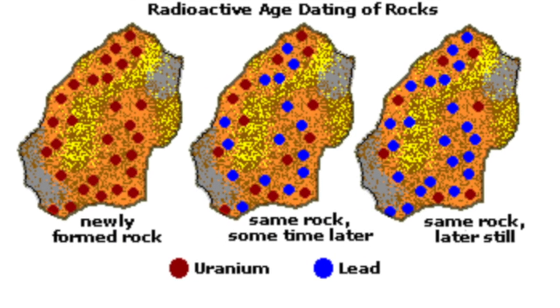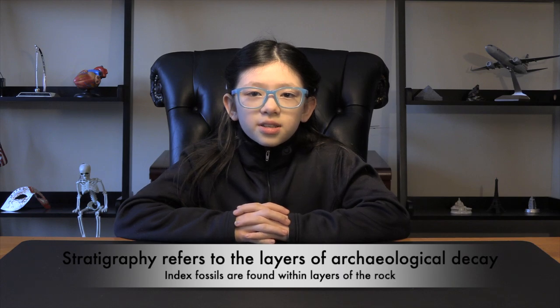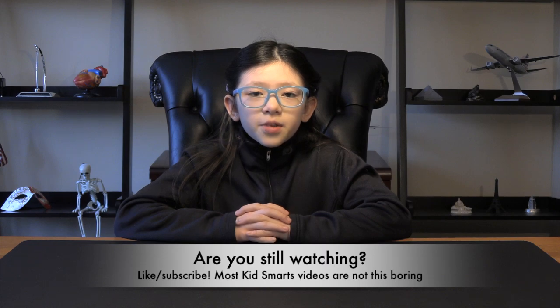But wait, there's more! Scientists also use index fossils and stratigraphy. Index fossils, tied to specific time periods, help date rocks. When combined with the study of rock layers, a timeline of Earth's history emerges. Younger rocks generally sit above older ones, helping to solve the geological puzzle.